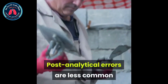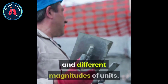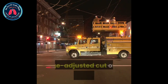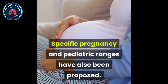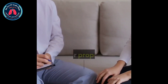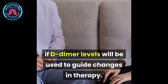The most common substances resulting in analytical interference with D-dimer levels are paraproteins, bilirubin, lipids, and hemolysis. Post-analytical errors are less common, but there is great confusion surrounding the use of different unit types and different magnitudes of units. Recent evidence for the utility of age-adjusted cut-offs has been published, and specific pregnancy and pediatric ranges have also been proposed. Careful attention to these issues is recommended for proper interpretation of patient results and published studies, particularly if D-dimer levels will be used to guide changes in therapy.